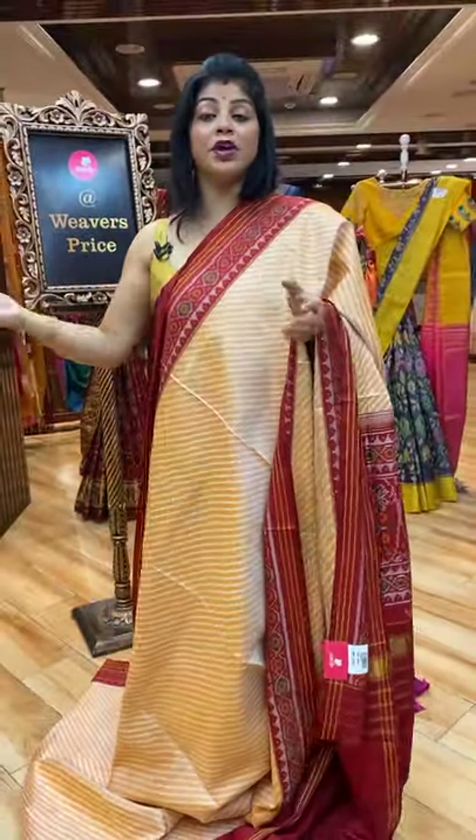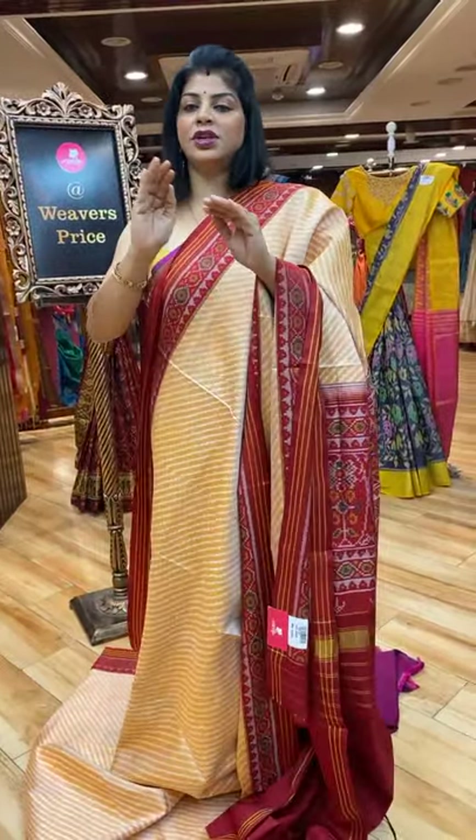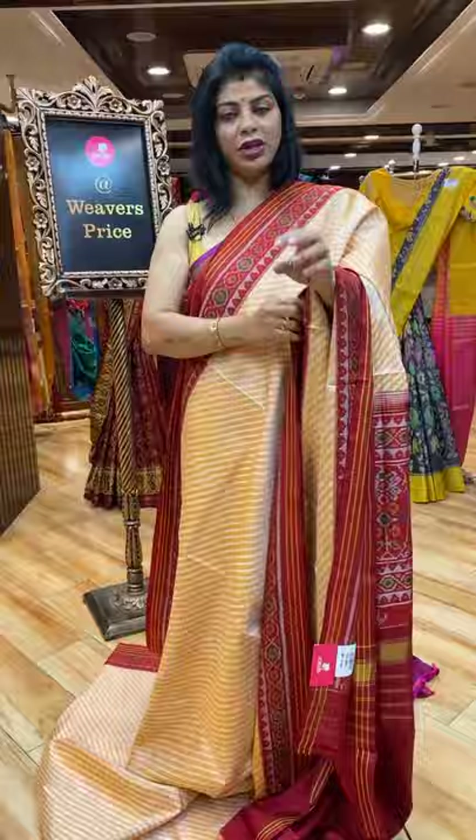I am mentioning the fabric of each and every saree — single ikat or double ikat — just by the price range you can know.